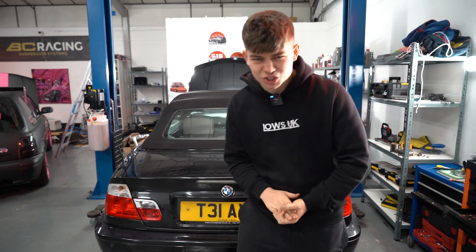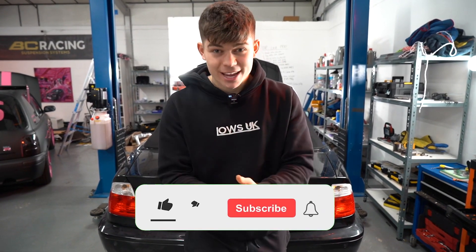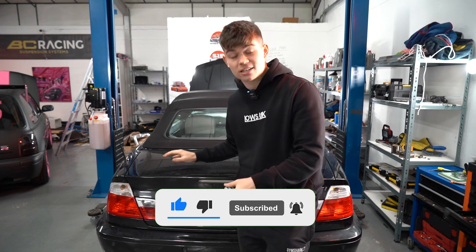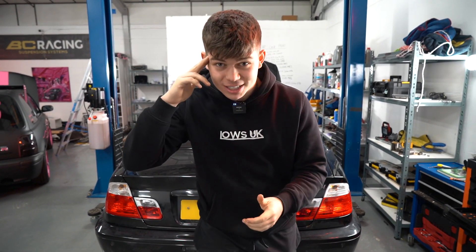That's where I'm going to leave the video today on the budget Beamer. We've done so much in this video — we've changed the interior, changed the windscreen, redone the tail lights, and given it an oil change. If you did enjoy, make sure to smash that like button and click that subscribe button if you haven't already, because we've got so much more content coming on this car. Make sure to comment down below what you think, and with that said, I will catch you guys in the next one.